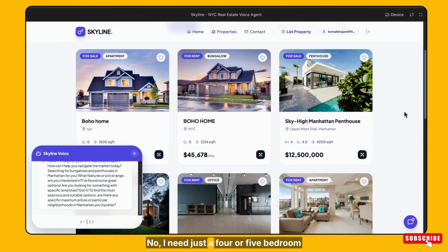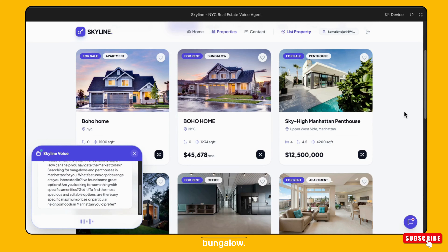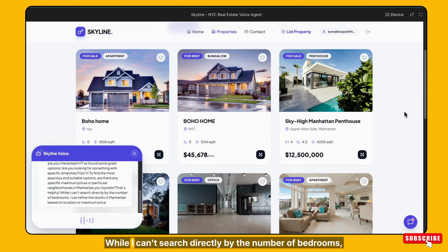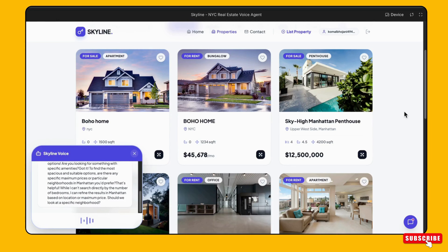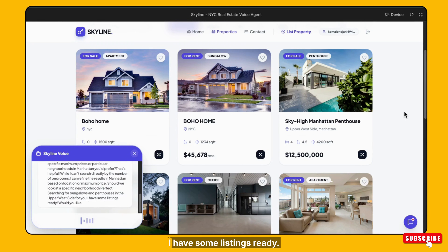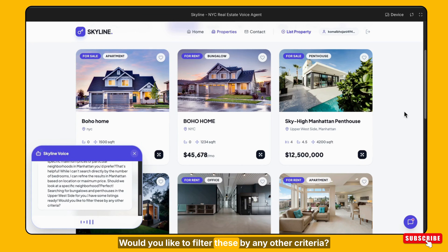No, I need just a four or five bedroom bungalow. That's helpful. While I can't search directly by the number of bedrooms, I can refine the results in Manhattan based on location or maximum price. Should we look at a specific neighborhood? Upper West Side. Perfect. Searching for bungalows and penthouses in the Upper West Side for you. I have some listings ready. Would you like to filter these by any other criteria?